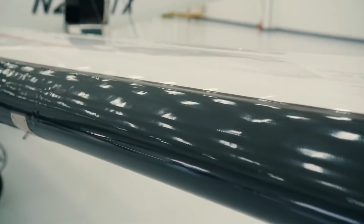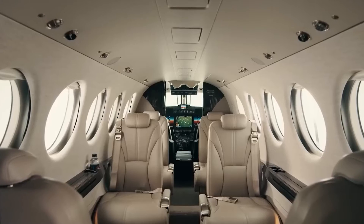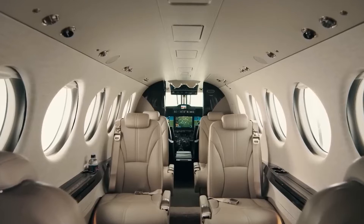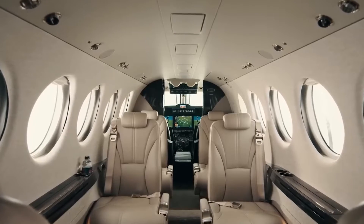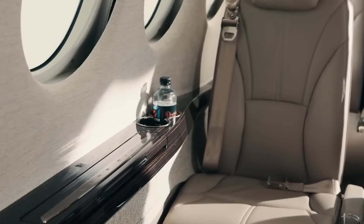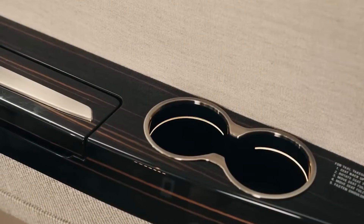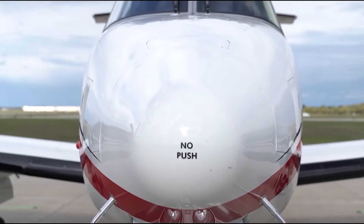The King Air series, renowned for its continual innovation, has produced several remarkable models. The King Air 260, introduced in 2020, takes this legacy to new heights. It strikes the perfect balance between aerodynamic advancements, enhanced capabilities, and a revamped interior, maintaining the reliability of its predecessors while incorporating cutting-edge technology.